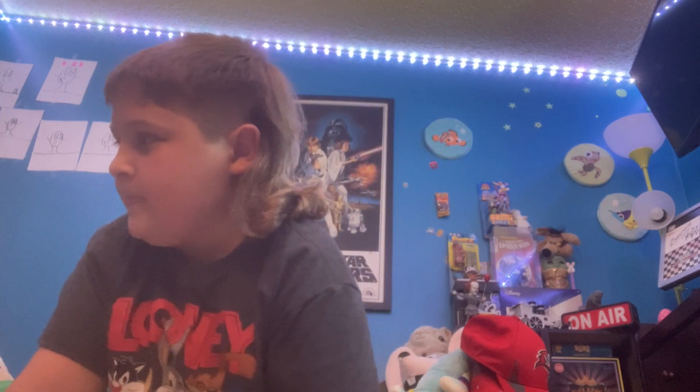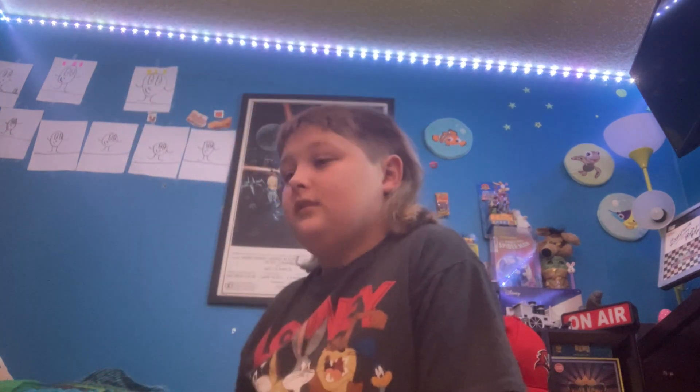Hey everybody, welcome back to another YouTube video. I know I made a video yesterday doing the Funko Pops — I know I'm kind of addicted — but today I went to Toy Attic. It's a place where you can buy and sell old stuff, like old Star Wars things, game machines, and they have a whole back wall of Funko Pops. I haven't been there in like three weeks and they had a lot of good stuff, so I'm just gonna show you what I got today.